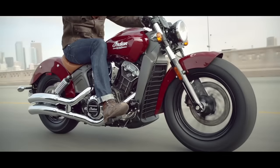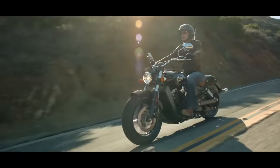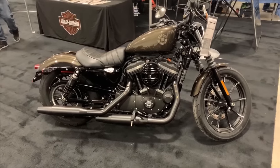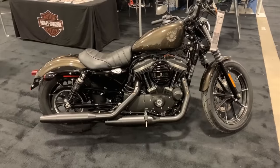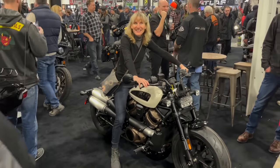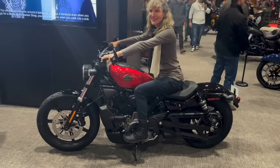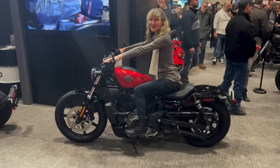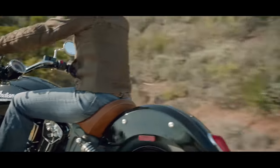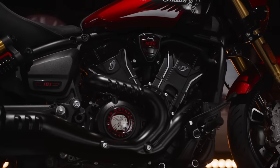When Indian first released its modern Scout in 2015, it was very well-received indeed. It was universally lauded as being superior to the Evo-powered Harley Sportster of the time in performance and comfort, although in terms of styling, it was debatable which bike looked better. Fast forward nine years and Harley has upgraded the performance of its Sportsters by following Indian down the liquid-cooled path, and downgraded the looks of them. So by now the Scouts were still desirable motorcycles but getting a bit long in the tooth. Enter the new models which replaced the old 1133cc Scouts.